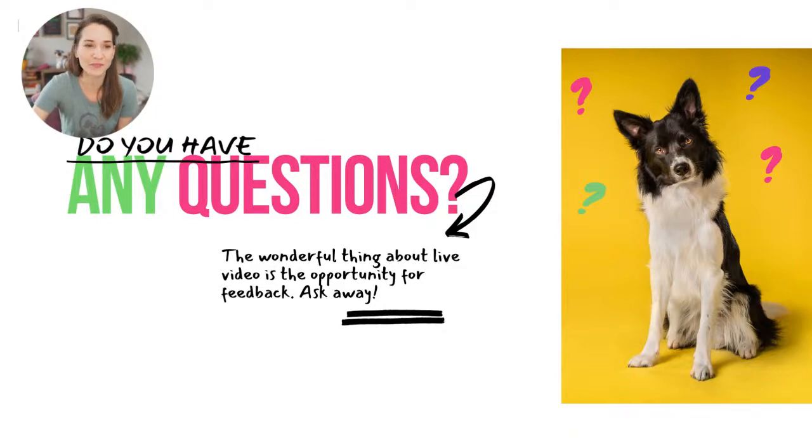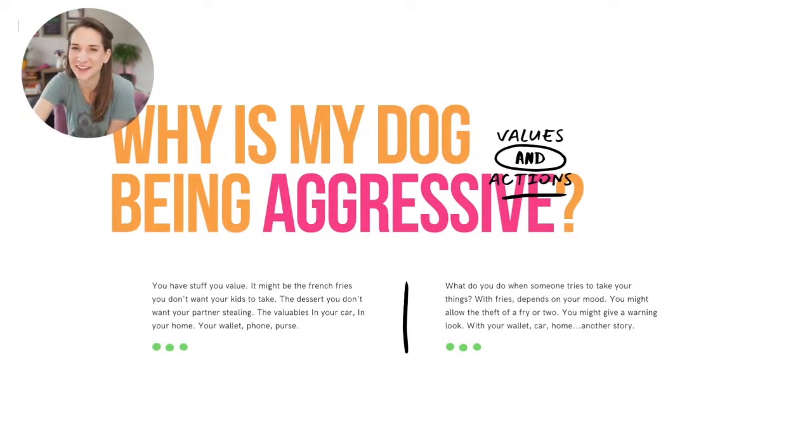Why is my dog being aggressive? The best way to explain this concept is through human examples, because we do the same thing. You have stuff you value — it could be anything from the french fries on your plate to the dessert your partner's stealing, or valuables in your car, home, wallet, or purse. We all have stuff we value and would be upset if someone took it.